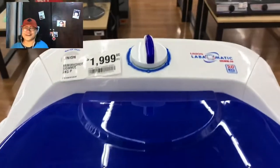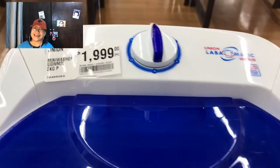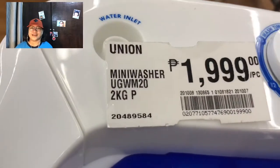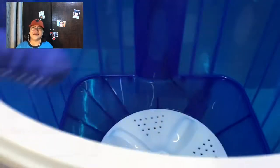Also recommended for baby clothes, delicates like silk, laundry, socks, dirty rags and underwears.